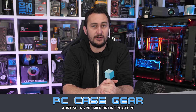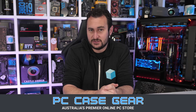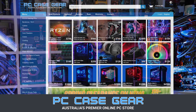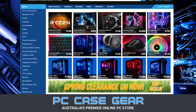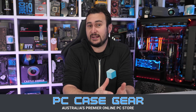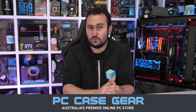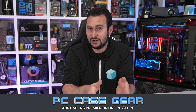Today's video is sponsored by PC Case Gear, Australia's premier online PC store. Whenever I'm in need for a product, they're the first place I turn to and I've been a customer of theirs for years now, so I can really attest to the quality of their service. I value their broad product range, competitive pricing, customer support, and easy-to-navigate website. With two decades of experience, I know I can trust PC Case Gear to look after you guys. Please check the link in the video description.